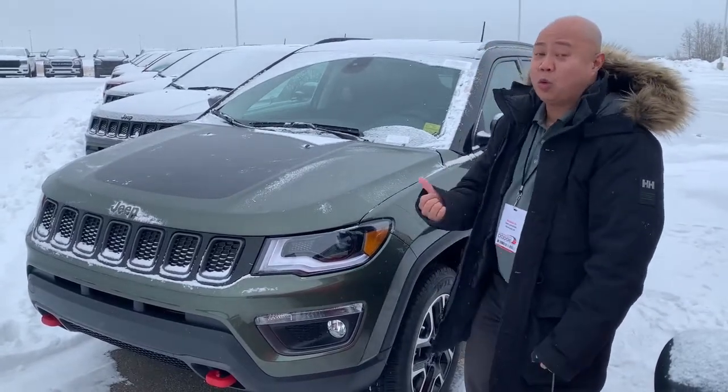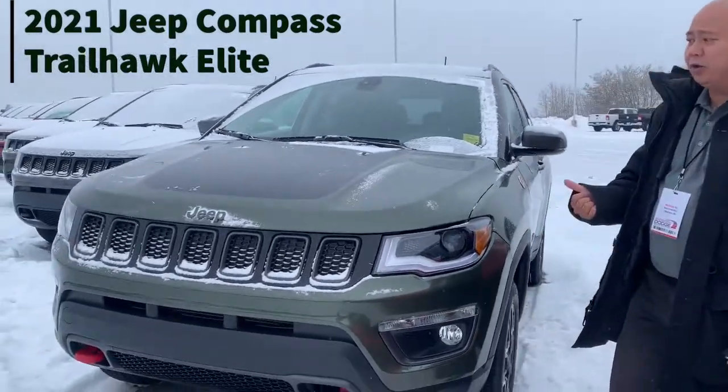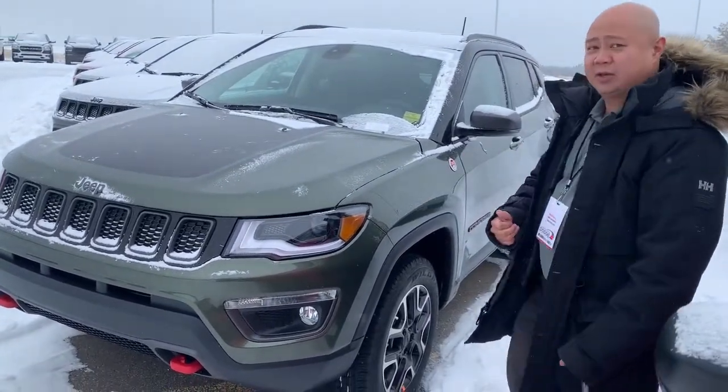Hi, Nick here at Sherman Dodge. We've got a 2021 Jeep Compass Trailhawk in olive green pearl — beauty of a color. This is a Trailhawk, trail rated. Let's go check out the inside.